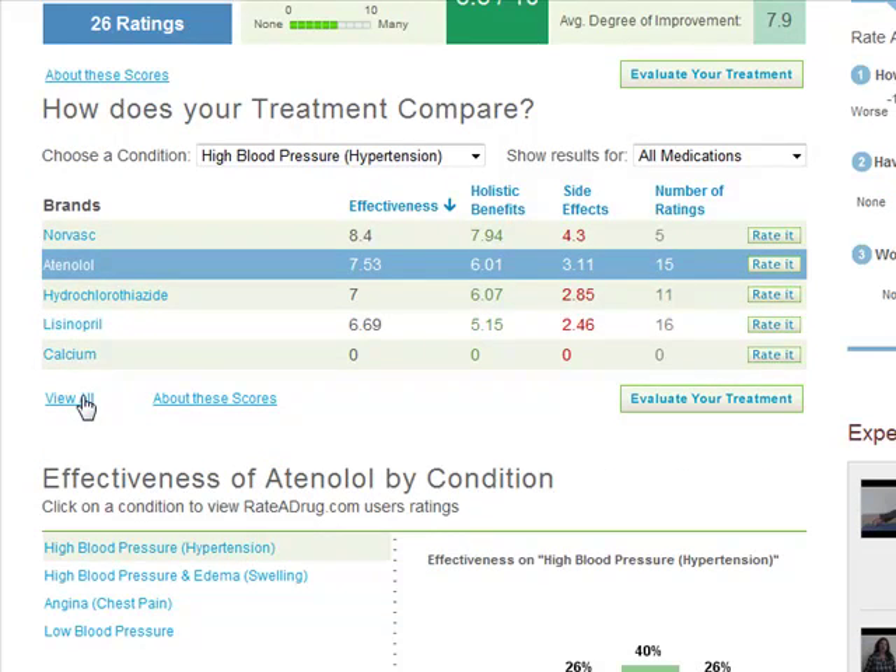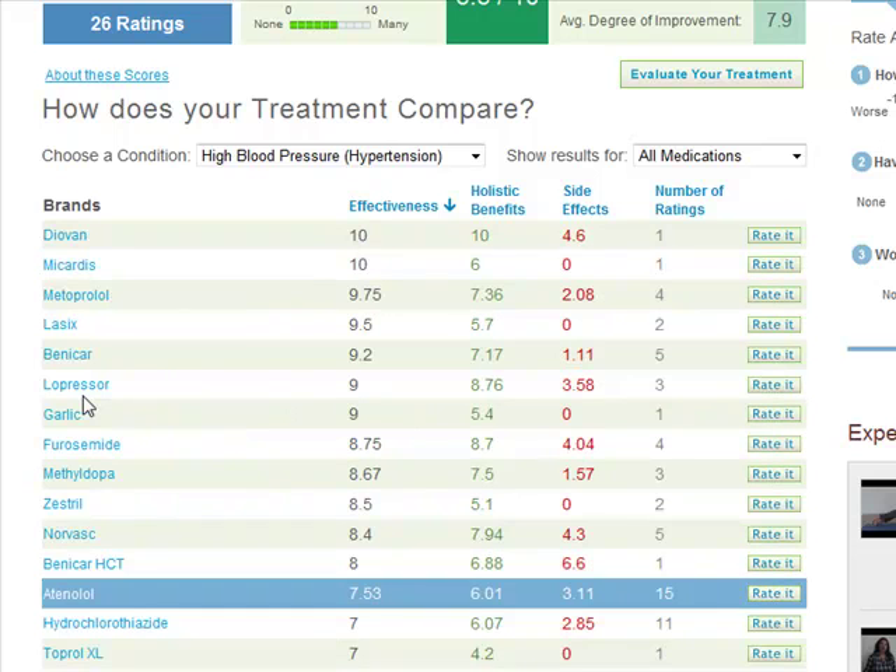Click on 'View All' to see all of the high blood pressure treatments. You automatically see the treatments in order of the most effectively rated, and you can click on any of the other headings here to view in order of holistic benefits or side effects ratings.